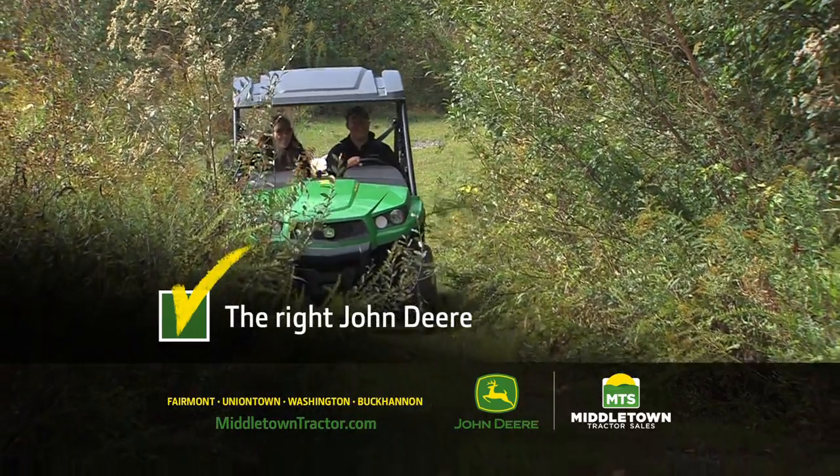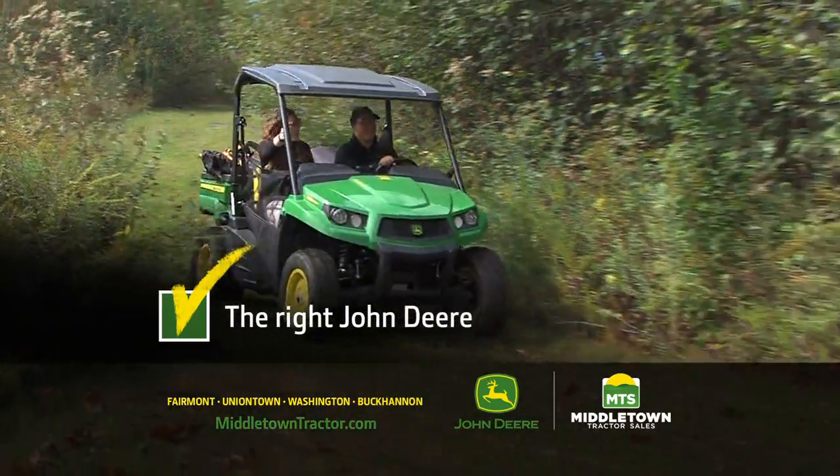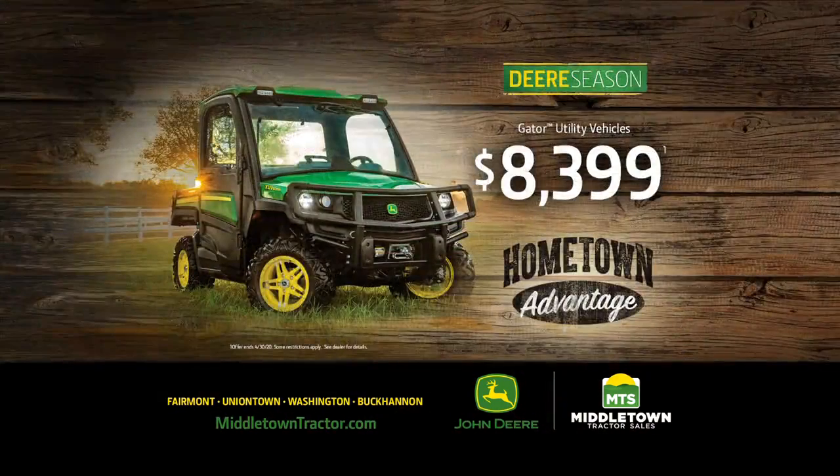Our Gator utility vehicles have advantages that help you get out there and enjoy the things you love the most. Stop in during the deer season sales event, because our Gators start at just $83.99.